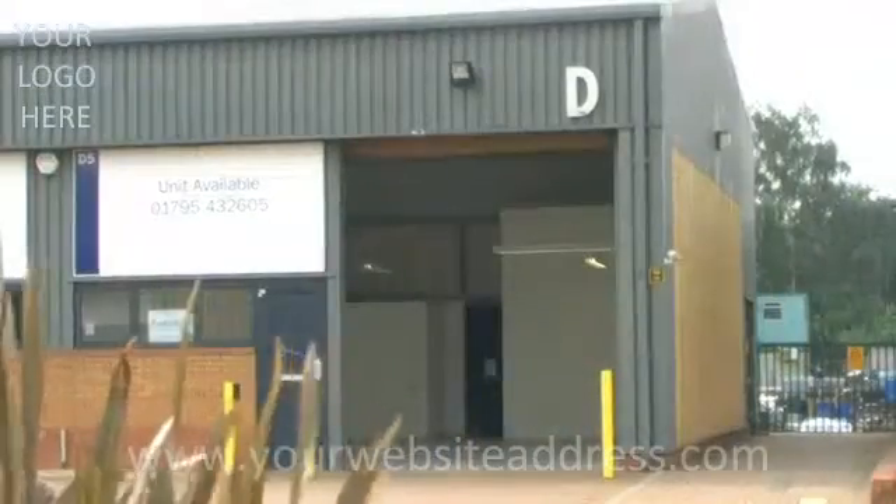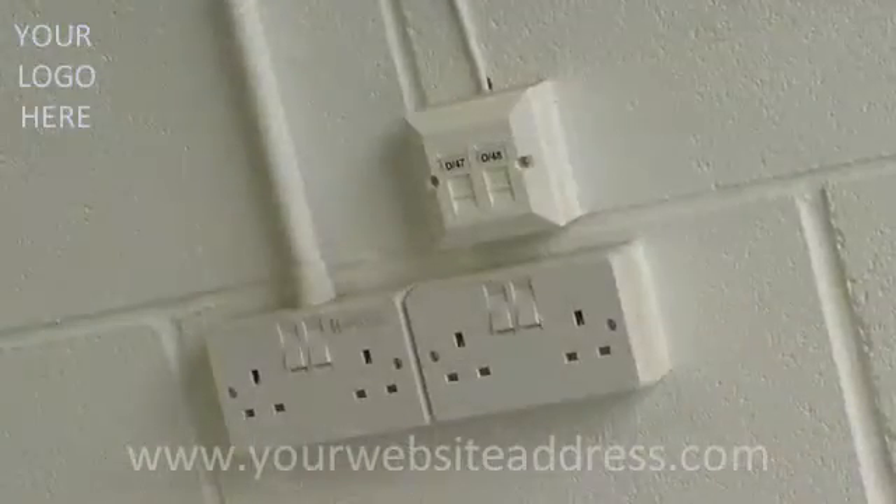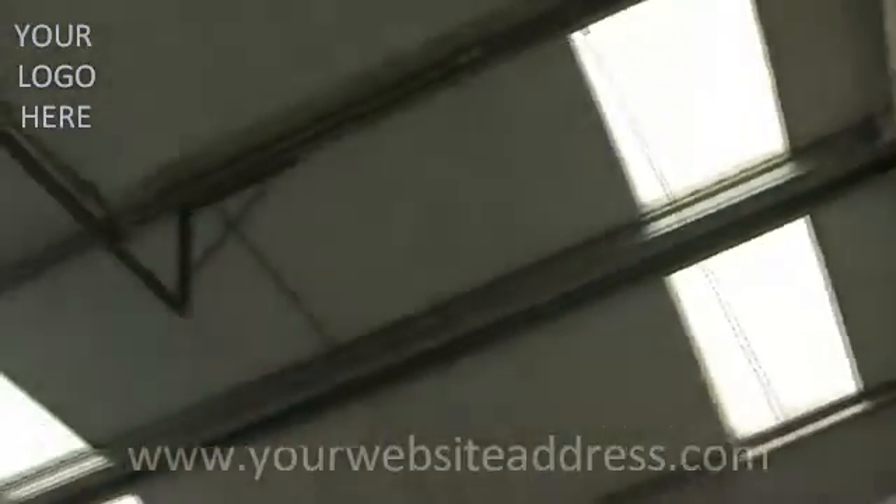Workshop units are spacious and ready for instant occupation. They have full cabling pre-installed and all feature large roller shutter doors.